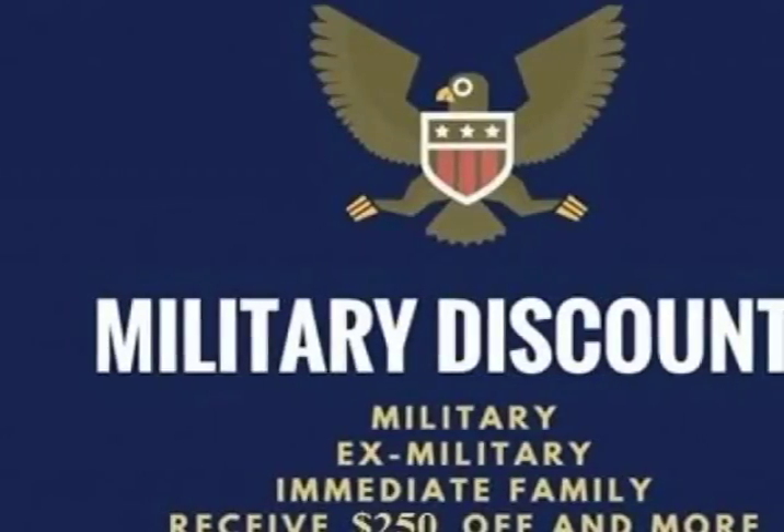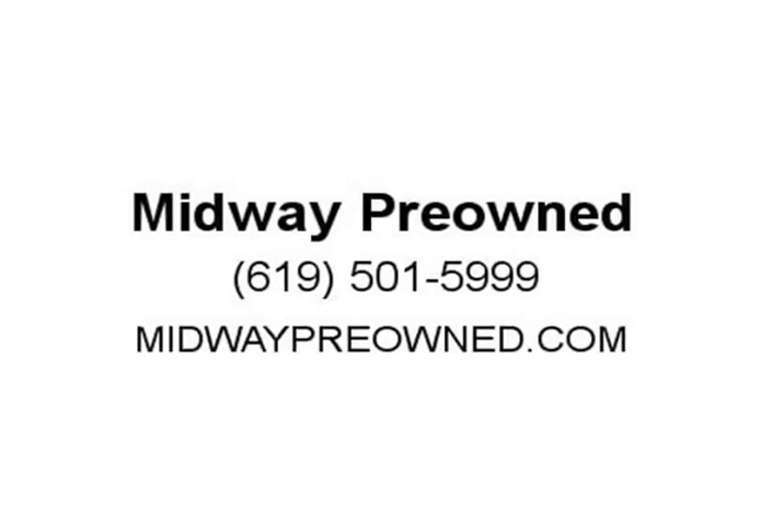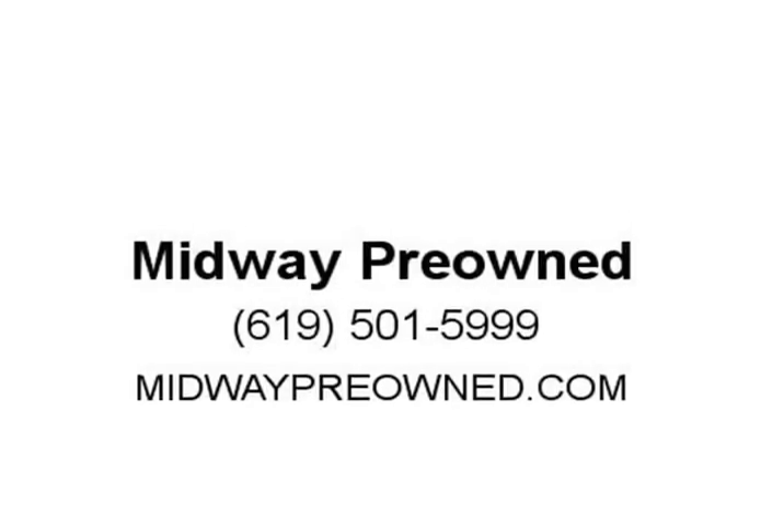Recent Arrival. 2011 IIHS Top Safety Pick, built after 11/1/2011. Top 10 Family Cars. Visit us at MidwayPreowned.com.